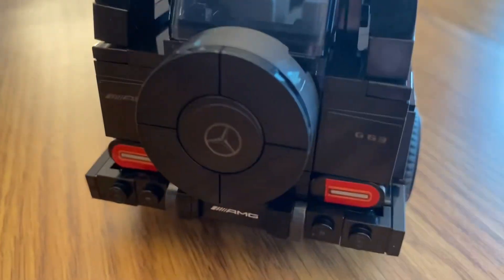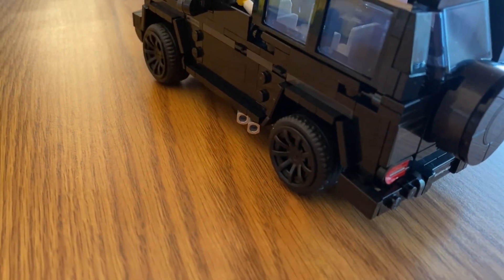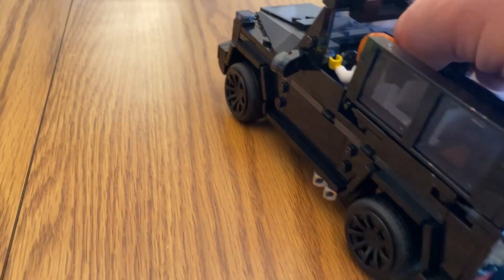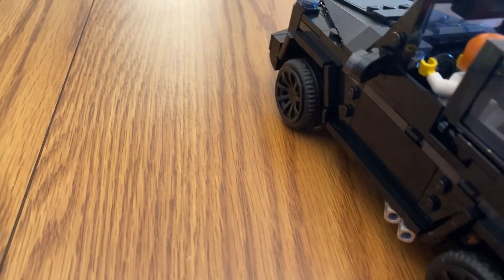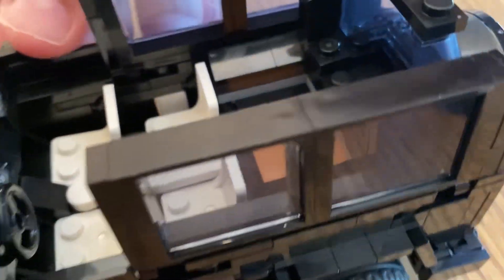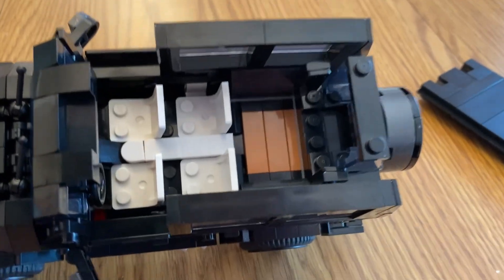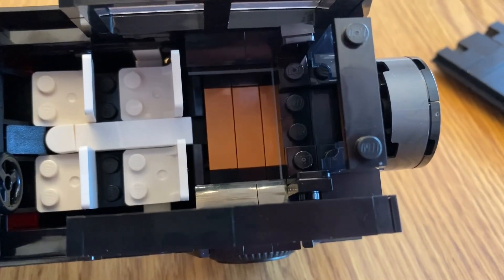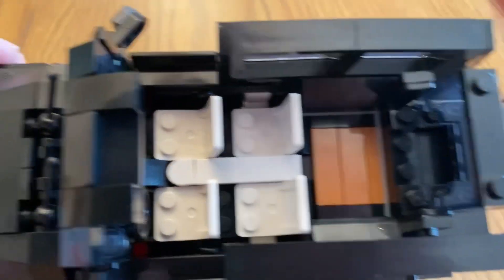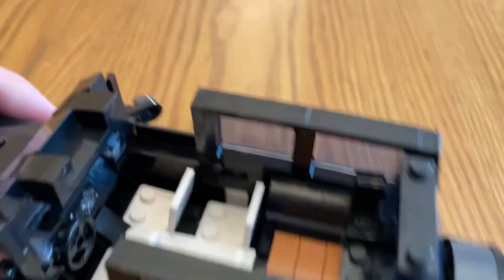You also have the iconic spare tire mounted on the back. You can take the minifigure out like so. There is room for four figures inside — four seats total. You also have some luggage space, which is pretty cool, and you can probably move the seats back if you want to.